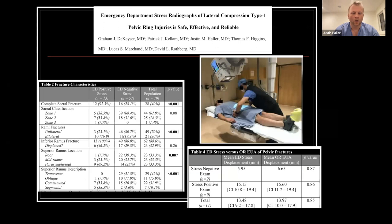Another approach, published from our group — currently under publication — looked at doing emergency department stress radiographs, similar to what we do for an ankle. We prospectively enrolled 70 patients presenting with an LC1 pelvic ring injury and demonstrated that all 70 patients were able to successfully tolerate the exam. When we compared the ED exam results to those obtained in the operating room, there was pretty similar overall measurement, indicating you could obtain good information from a stress exam in the emergency department.